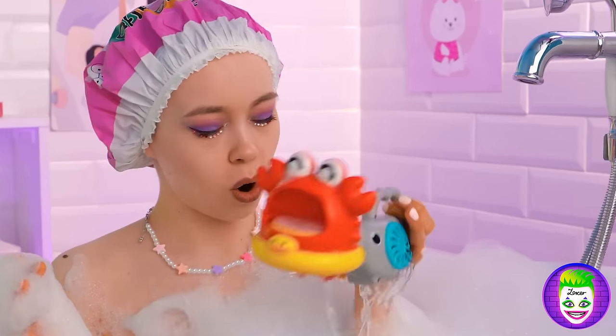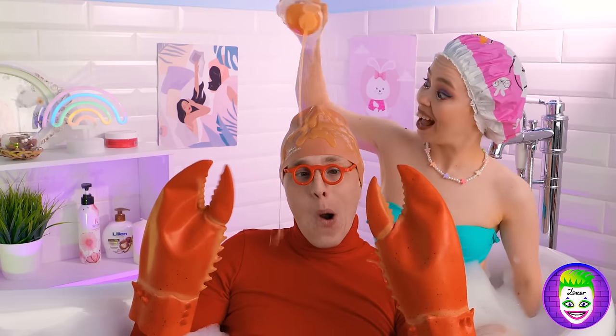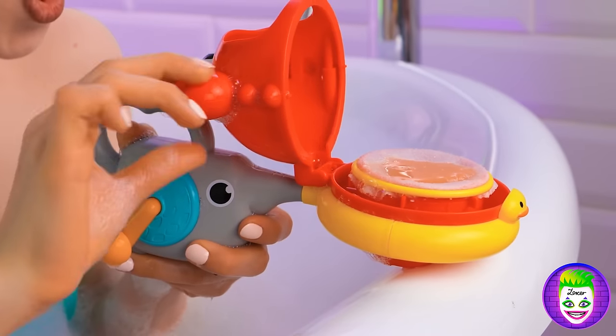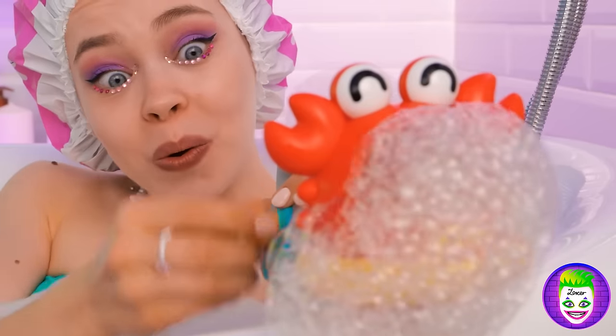What makes a bubble bath even better? More bubbles. Let's just give our crabby friend here some soap, and when we're done give his pachyderm buddy a crank. Come on, blow those bubbles — keep them coming. I want the whole room filled.